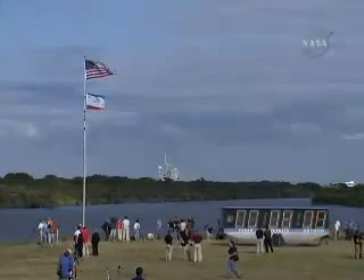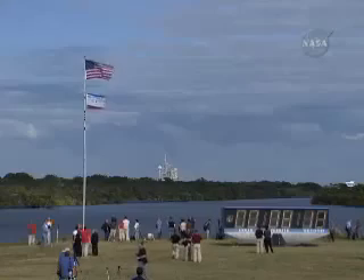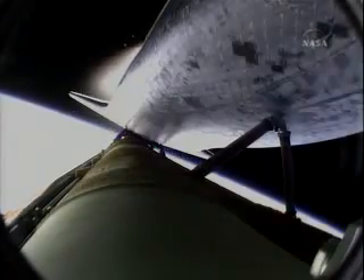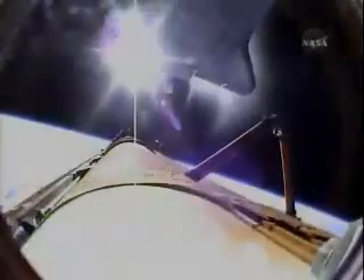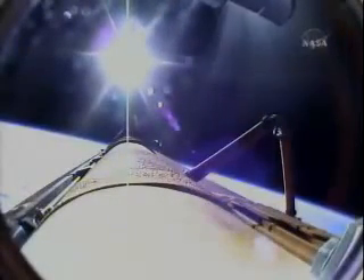Eight minutes, 10 seconds into the flight. Main engine cut-off confirmed by the booster officer, standing by for external tank separation. And the bird's eye view from the external tank camera of external tank separation — Atlantis now in its preliminary orbit. Commander Charlie Hobart will now maneuver Atlantis so that cameras embedded in the shuttle's umbilical well can perform photography of the discarded external fuel tank.